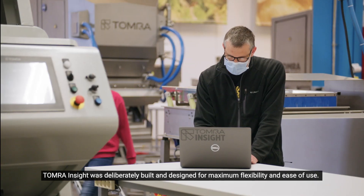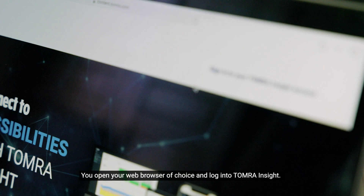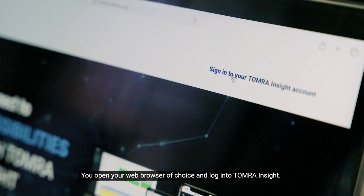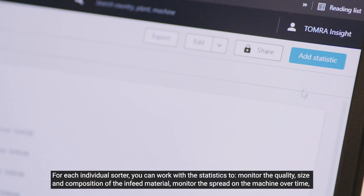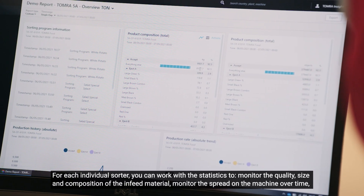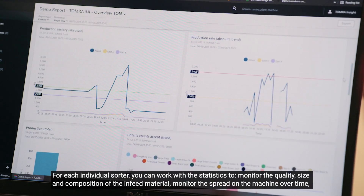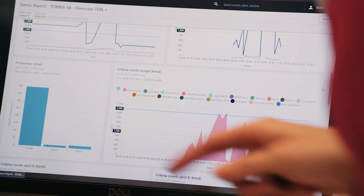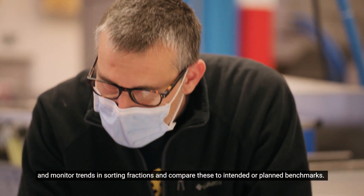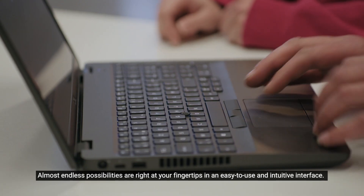Tomra Insight was deliberately built and designed for maximum flexibility and ease of use. You open your web browser of choice and log into Tomra Insight, where you are presented with an overview of all your connected sorters and their status. For each individual sorter you can work with the statistics to monitor the quality, size and composition of the infeed material, monitor the spread on the machine over time, and monitor trends in the sorting fractions and compare these to intended or planned benchmarks. Almost endless possibilities are right at your fingertips in an easy-to-use and intuitive interface.